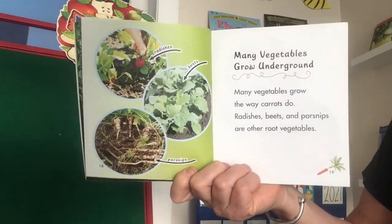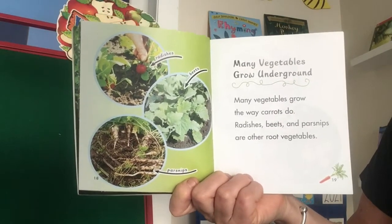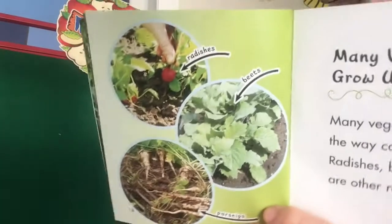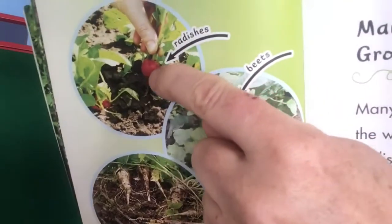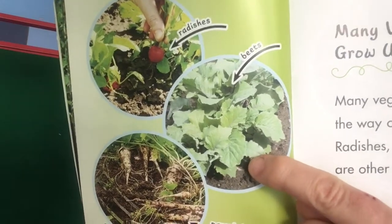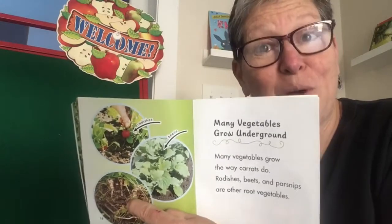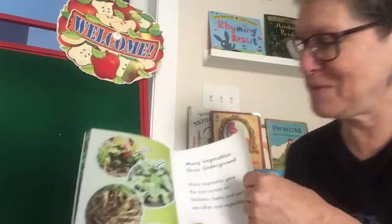Many vegetables grow underground. Many vegetables grow the way carrots do. Radishes, beets, and parsnips are other root vegetables. Here's a diagram again to help us with our learning — there's radishes, I think rábanos; beets; and parsnips. You might remember the Dr. Seuss book and how I have a little parsnip shaped like little pants. Parsnips have funny shapes sometimes.